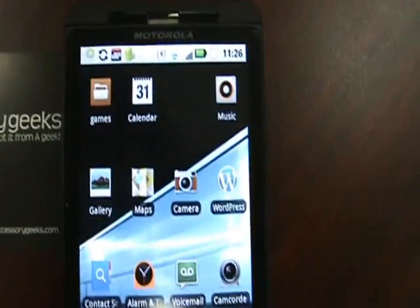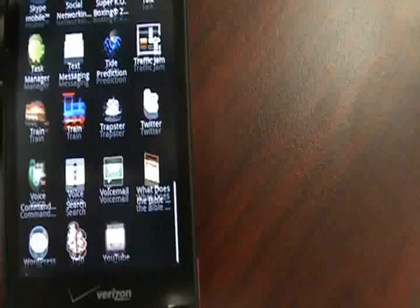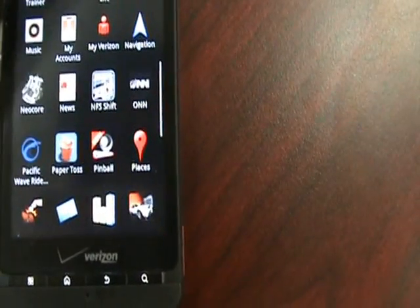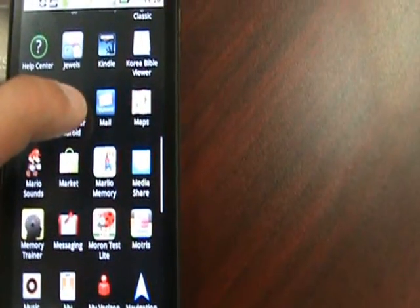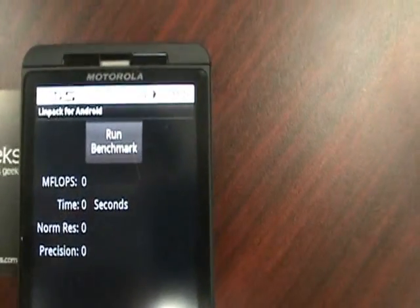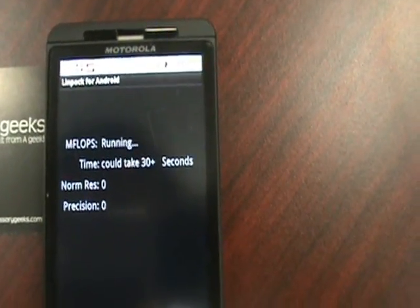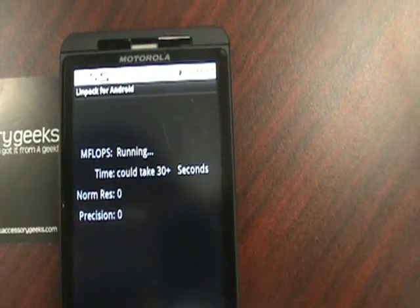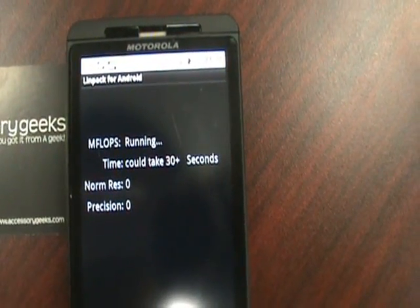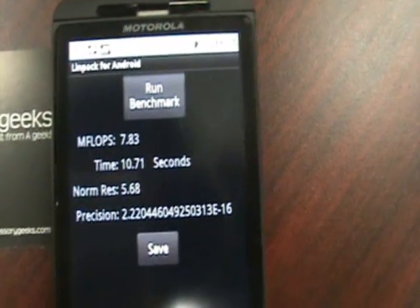Let me go ahead and run one more benchmark. Let's go ahead and run good old LinPack. And we're at 7.83.